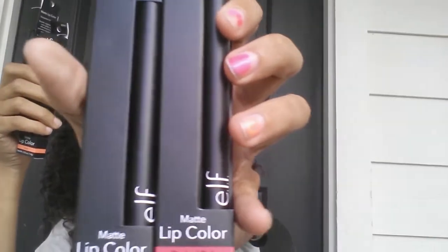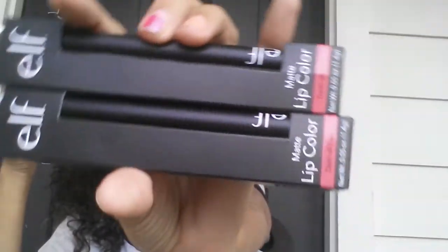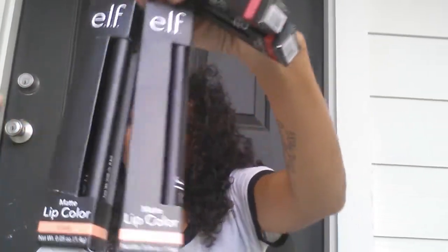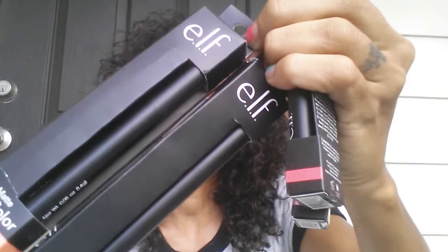They have new ELF products, so I grabbed two of the Dash of Pink and two of the Coral — and these are lip colors by ELF.